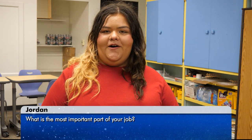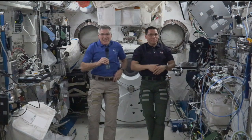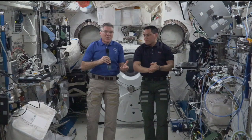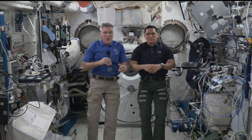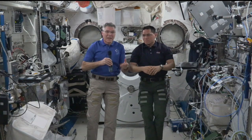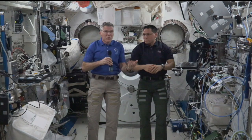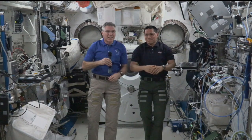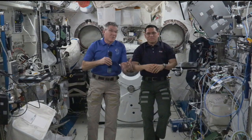Hi, my name is Jordan, and my question is, what is the most important part about your job? So Jordan, the most important part of our job is the research, exploration, science, and engineering that comes out of this whole project of flying in space. Because what it's really designed to do is make life better on Earth. Right now on board the International Space Station, there are hundreds of experiments going on — some we're a part of, some we tend to, and some operate without us. It's an amazing laboratory, and everything we do here provides benefit for life on Earth.